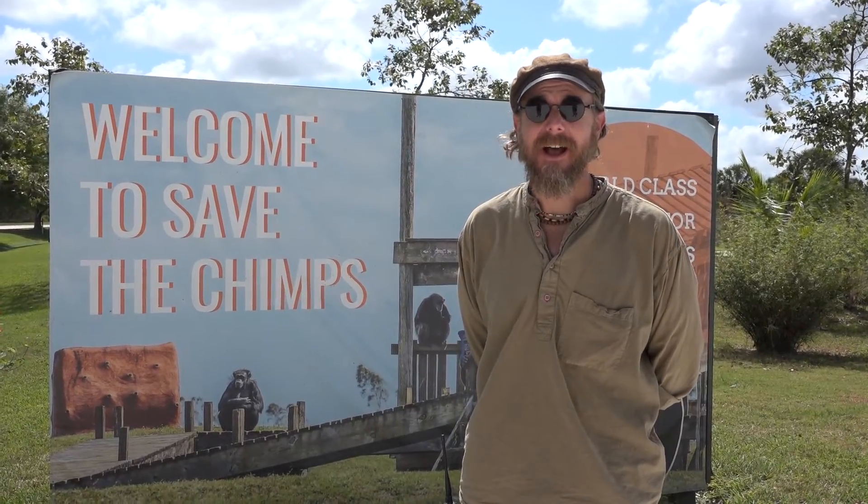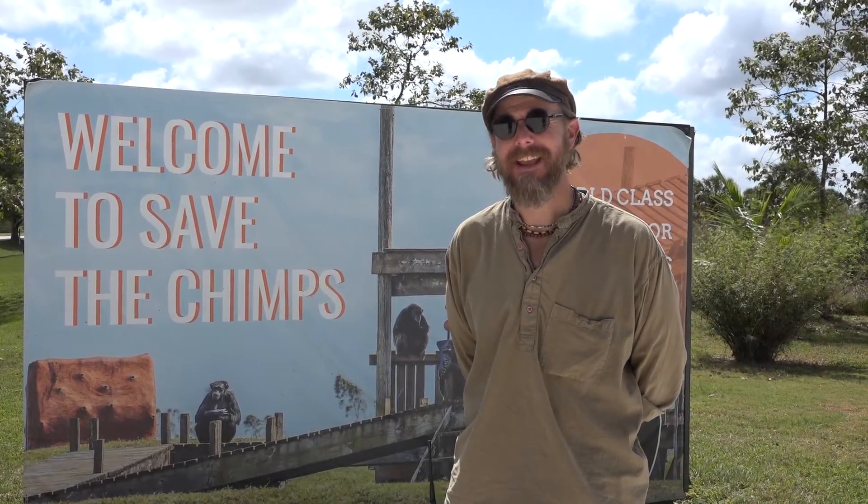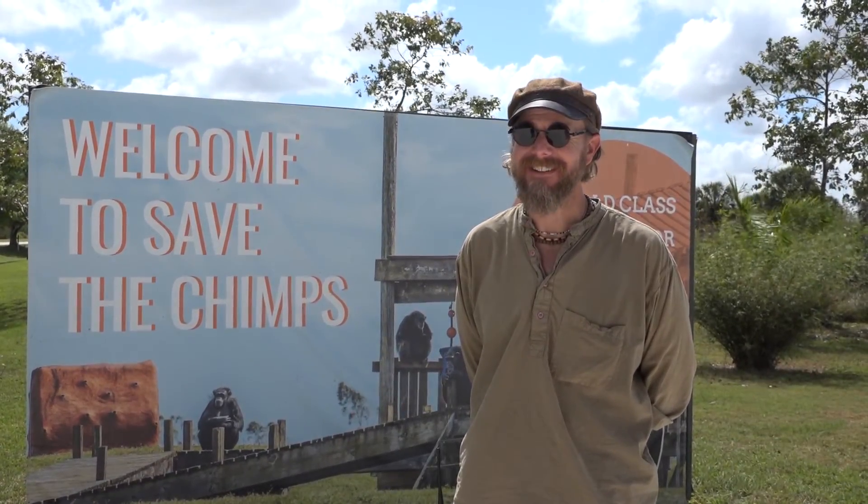Welcome to Save the Chimps. We're home to 232 chimpanzees here in Fort Pierce, Florida. I'm Dr. Andrew Halloran. I'm the Director of Chimpanzee Behavior and Care, and I want to welcome you to this virtual field trip of a truly fascinating place.